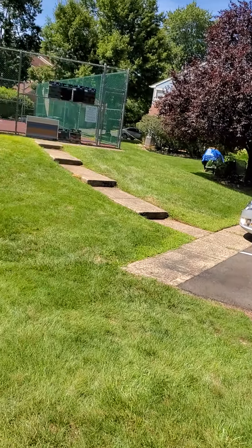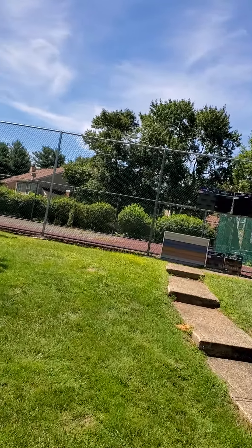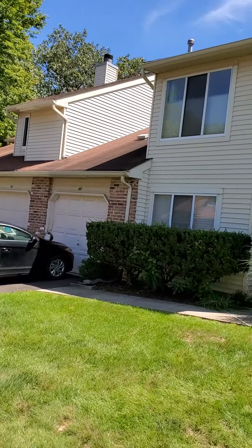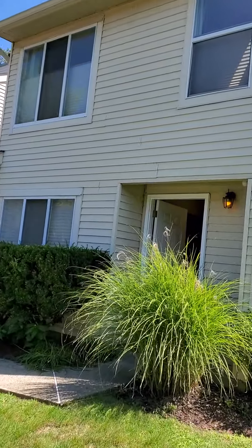Hello everyone, this is Jazz from Nationwide Homes. Here's a client listing that is going on the market in a couple of days. Quickly just wanted to show you a little bit from outside — it's actually right across from the tennis court. End unit townhouse, Somerset, two bedrooms, two and a half bath.